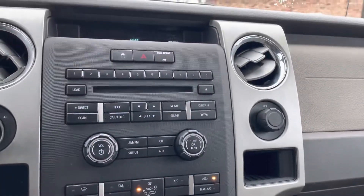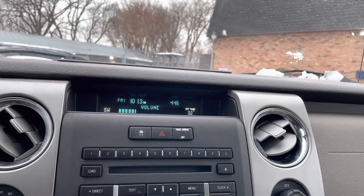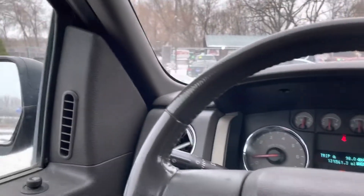This does have Sync by Microsoft. The heat is starting to come on, factory sound system, stability control. All the windows work — even the back ones come down, those back ones come all the way down, so that's nice to have.